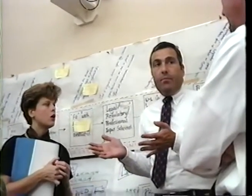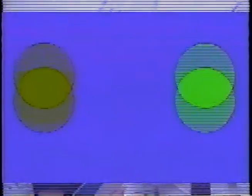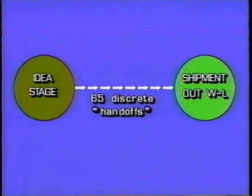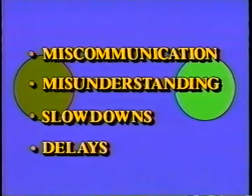They then set out to analyze the actual flow of tasks that ultimately yield a product. What they found was that there were a minimum of 65 discrete hand-offs involved in getting a product from the initial idea stage to market. It is these hand-offs from function to function and department to department which can lead to miscommunication and misunderstandings.